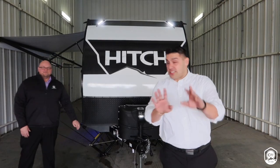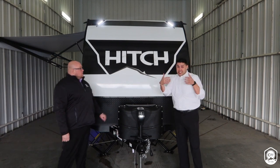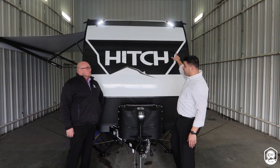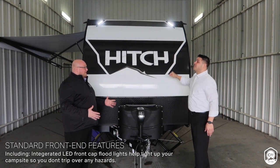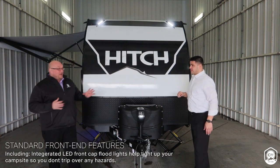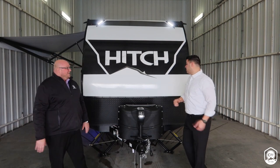Before you guys ask, there are going to be four floor plans with Hitch. And while everybody's here engaged on the front of this coach — will all four floor plans come with the integrated LED lights? Absolutely. We actually call them our floodlights, because if you're entertaining out in the front, you're going to be able to light it up. When the lights are off out there, you're going to see just how powerful these lights are.